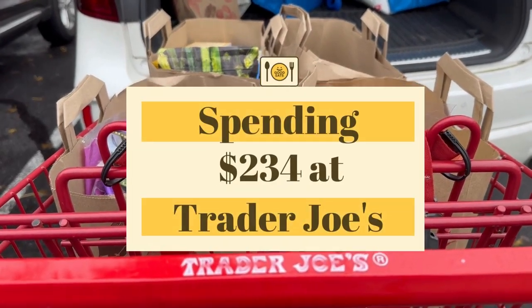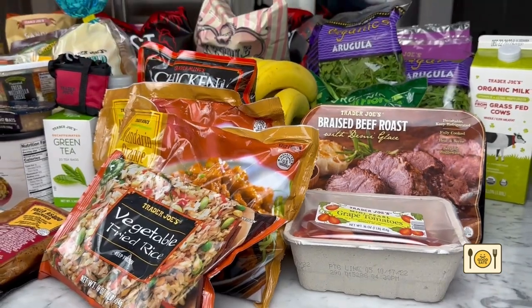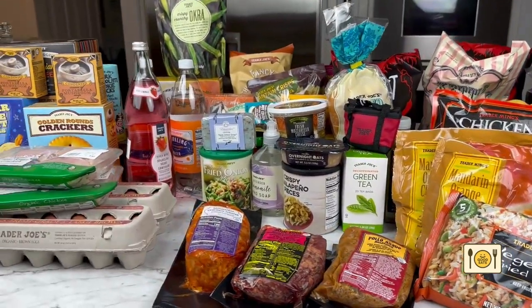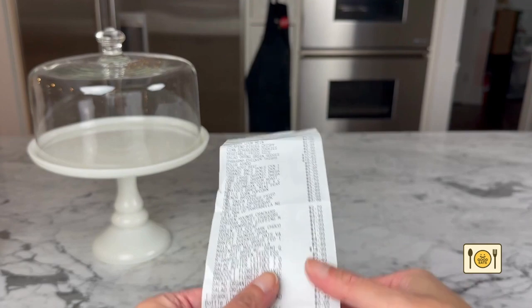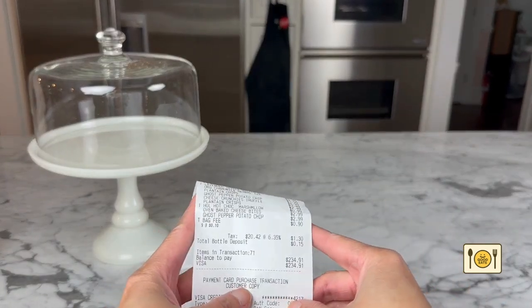I spent $234 at Trader Joe's today. Prices have gone up and it's common for me to spend over $200 on my weekly groceries. However, for me, it's still a lot to spend over $200 at Trader Joe's because Trader Joe's is not a complete grocery run for me. I usually have to supplement and shop at other traditional grocery stores to get everything I need for the week.